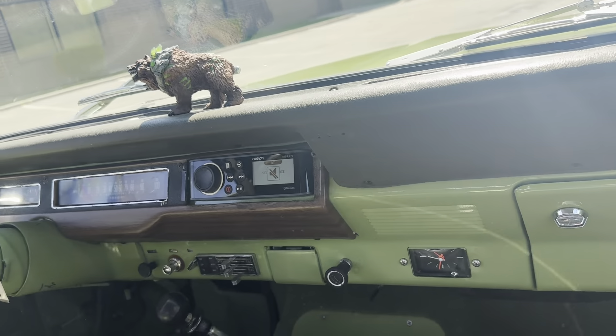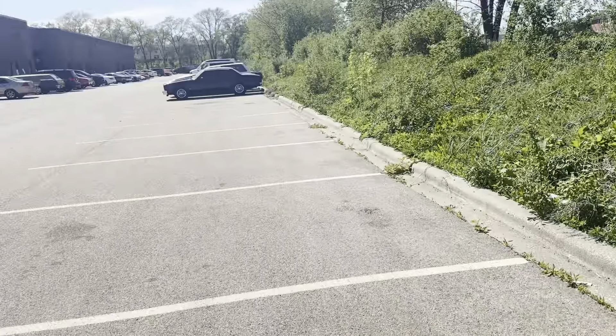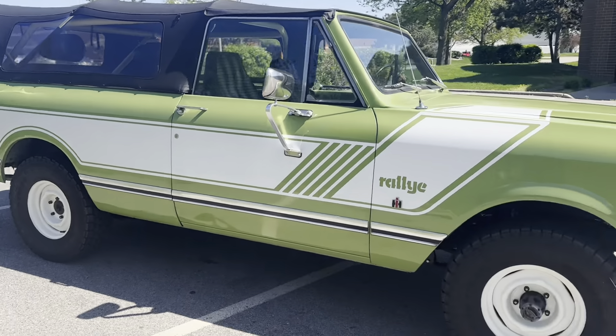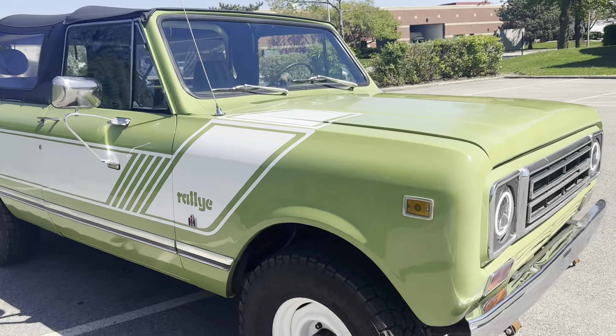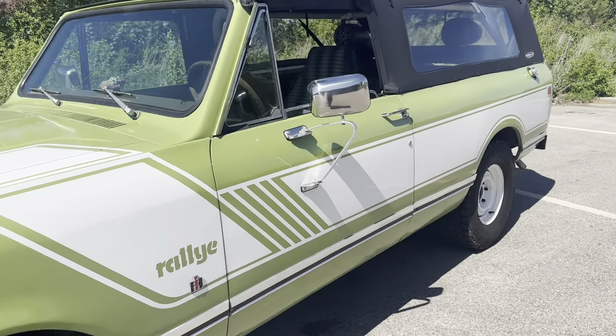Holley Sniper EFI controller in here. Really simple but really, really cool, and what a blast to drive. This is my first experience driving an International Scout and I love it — it drives really nice, fun to drive, not a lot of power but enough to do the job. And you don't see these often.